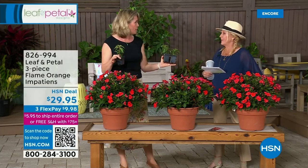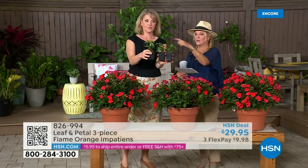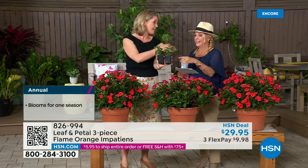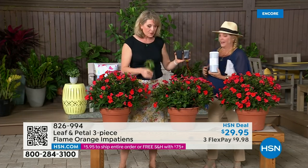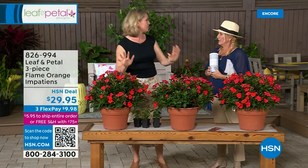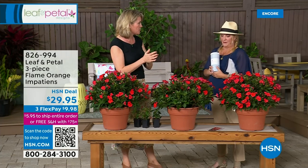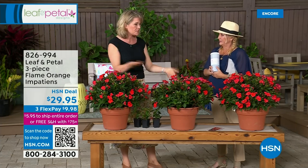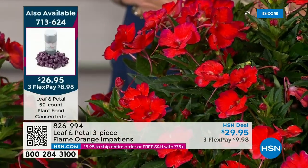And how long do they flower? They will flower throughout the entire season, right until the end. They absolutely will get to full size — especially if you use the Leaf and Petal flower power plant food. As a landscape designer, I have planted no less than millions of impatiens in my career. There's a reason why they're one of the most popular plants in the garden — they just knock it out of the ballpark all the time. They grow together — if you plant them in a mass, look at how beautiful they are together.